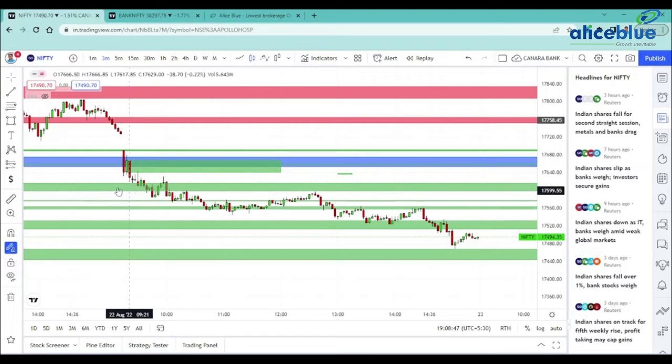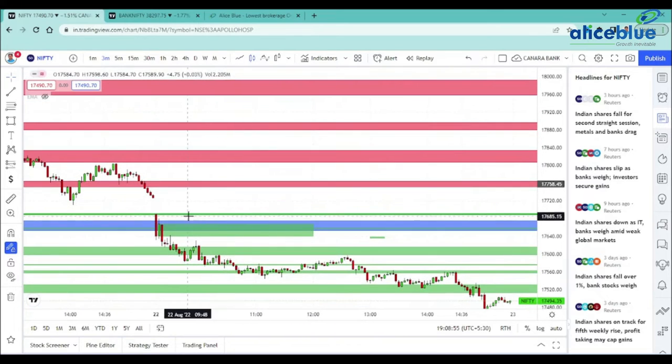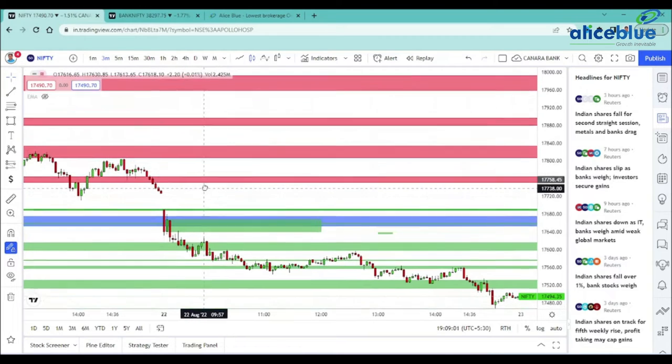At the bottom level, it is a demand zone. Again, it is a demand zone — this level and this level are demand zones. In the top level, there are supply zones. We will be able to close the deck, and at the top level, we will be able to activate this supply zone.